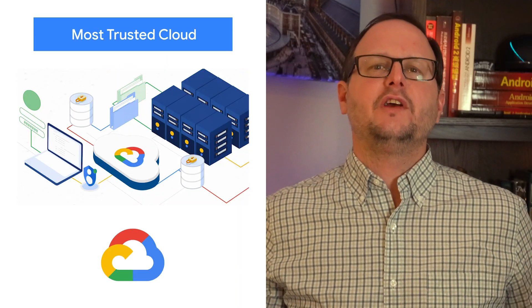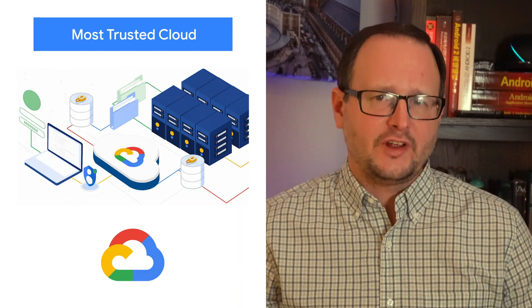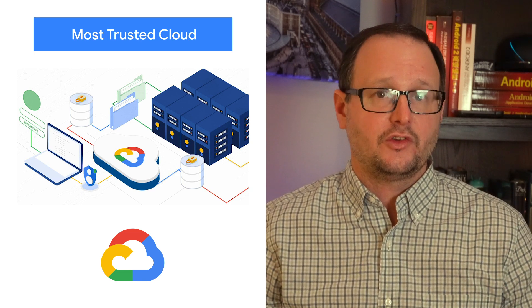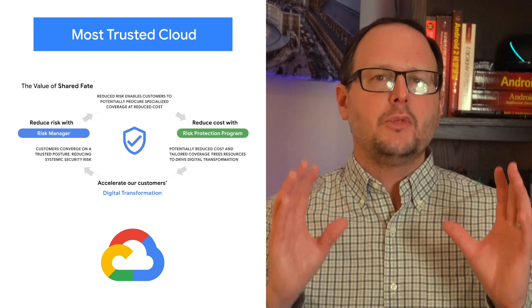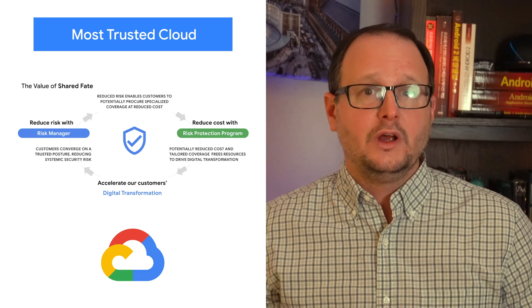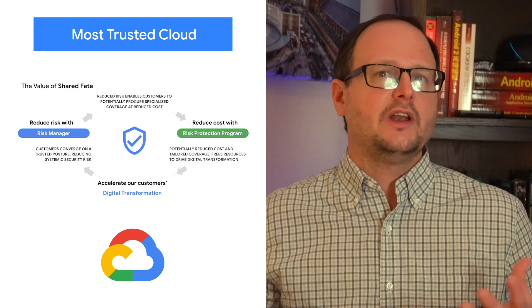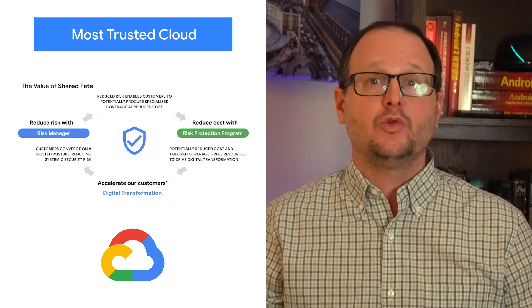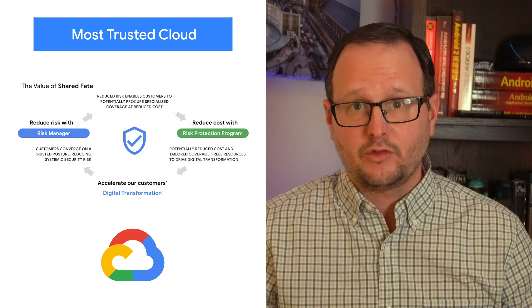At Google Cloud, we defend your data against threats and fraudulent activity using the same infrastructure and security services we use for our own operations. Our goal is to be the most effective partner as you transform your business for a digital world, whether your system is running Google Cloud, in other clouds, or on-prem. Our trusted cloud enables your digital transformation while also supporting your security transformation.